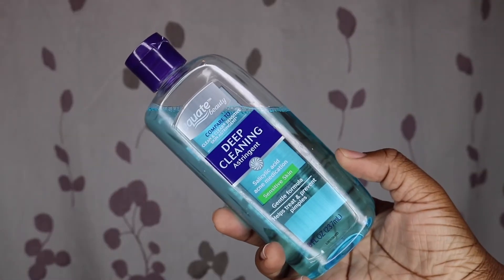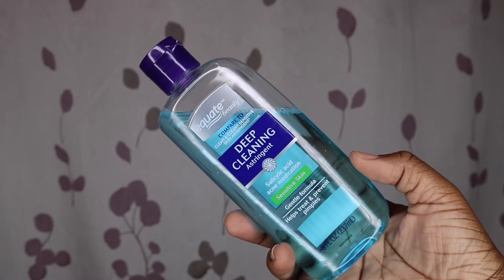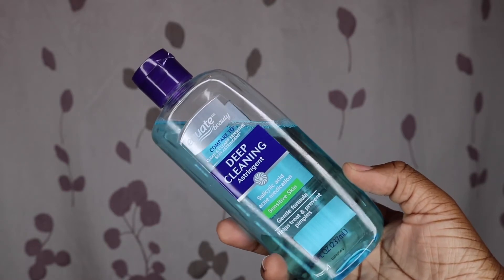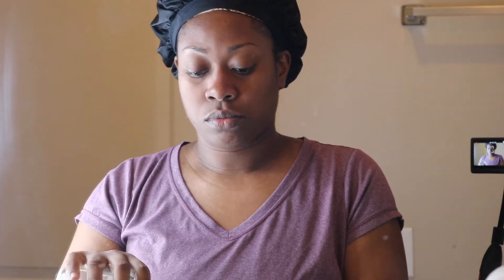Next I like to clear out my pores — I'm not going to show you guys that part because I know some people are squeamish. Afterwards I'll go in with a toner. I use multiple toners, but this is the one I use almost every day — the sensitive skin one from Equate. I also use one from Clean and Clear after I take off my makeup. I just put it on a cotton round and wipe my face as gently as I can, and I wipe my neck with it as well. You always have to make sure you get that neck! Then I just let it air dry and sink into my skin.